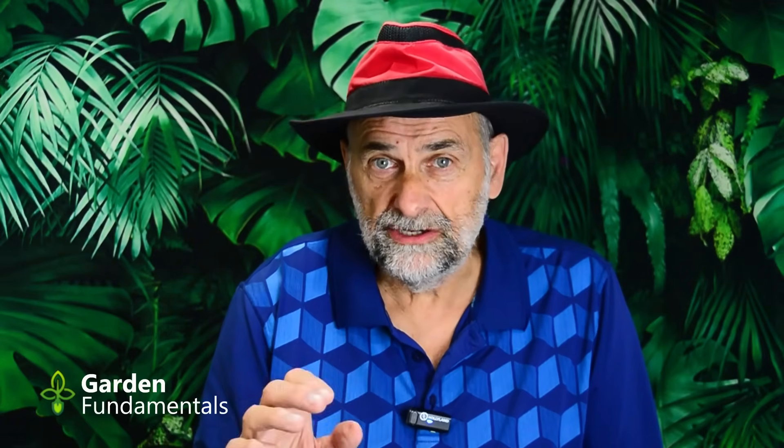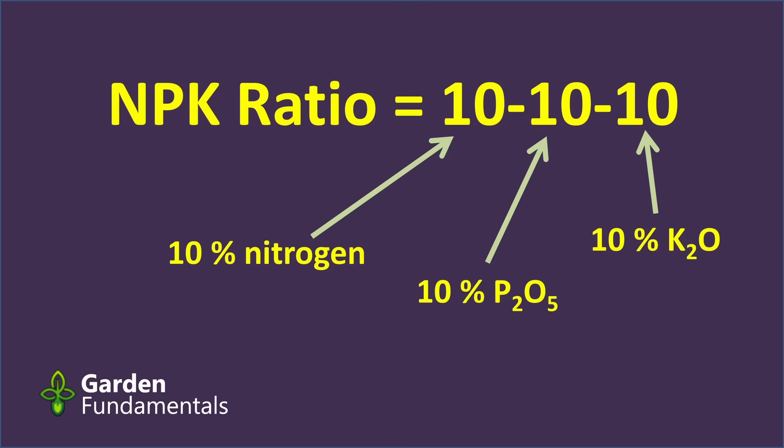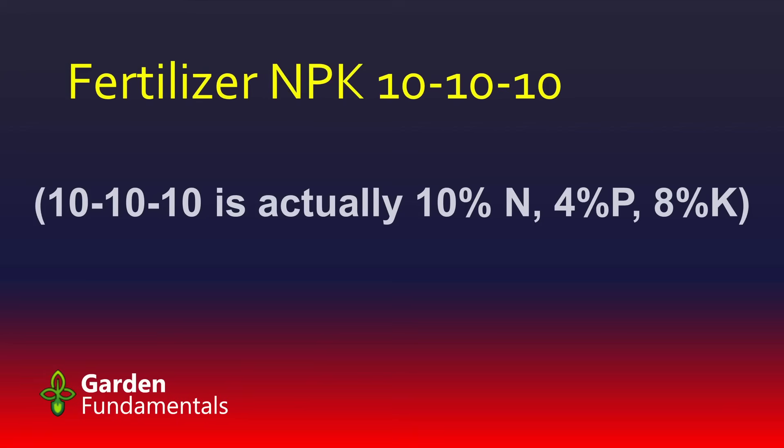Never use 10-10-10 fertilizer. Okay, that's a bit of an exaggeration — there may be a one-in-a-million chance that it's a good fertilizer for you, but the chance is so small that it's almost never the right product to buy. So what is a 10-10-10? That number is the NPK ratio. It says this bag of fertilizer has 10% nitrogen, 10% phosphate, and 10% potash — potash being a form of potassium. We call this a balanced fertilizer because it has equal amounts of all three nutrients.